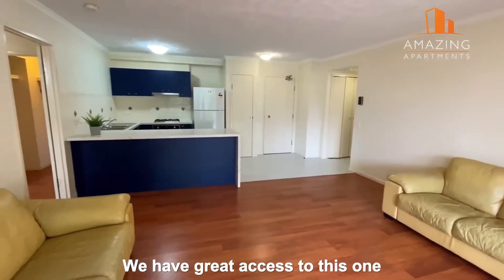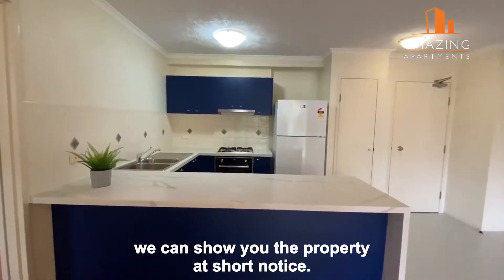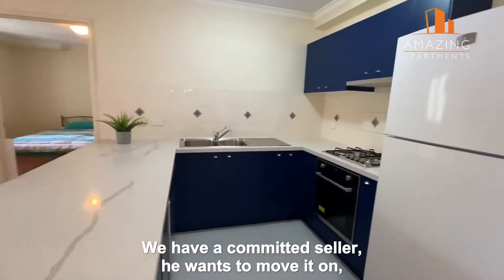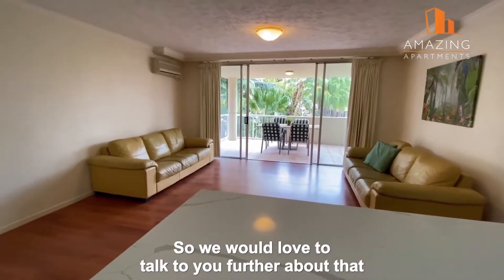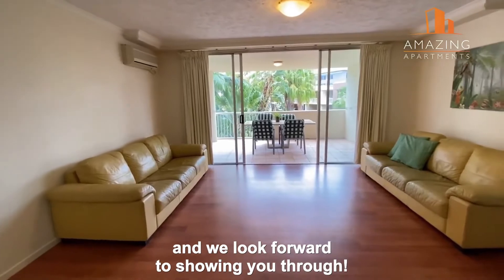We have great access to this one — we can show you the property at short notice and will do open houses as well. We have a committed seller who has renovated it and is motivated to sell. We would love to talk to you further and look forward to showing you through.